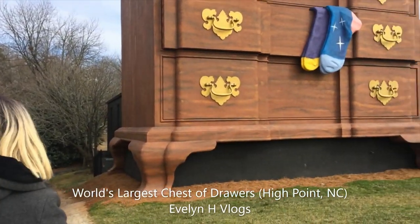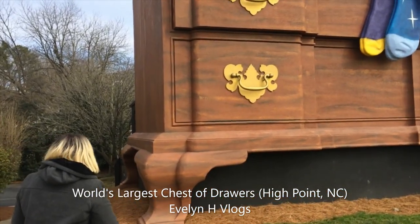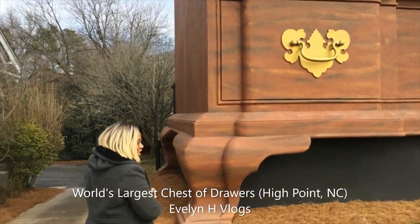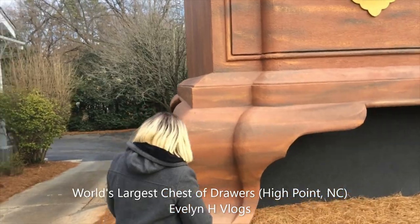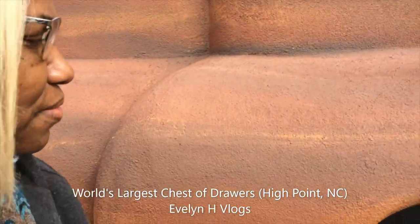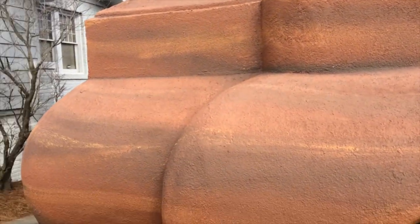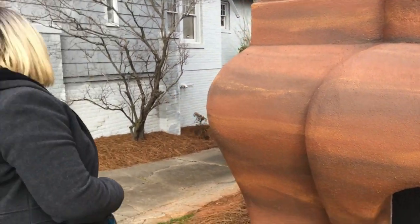Oh my God, look at this chest of drawers! I have got to touch it. I don't know what this feels like. Really? I cannot believe it.